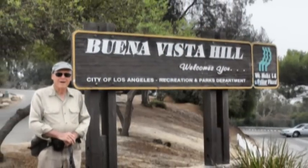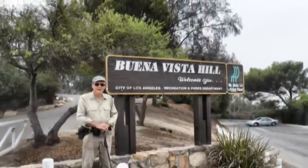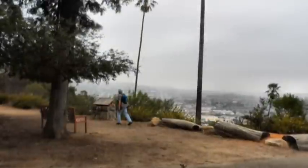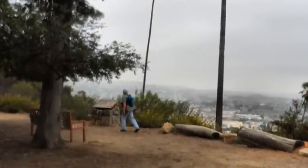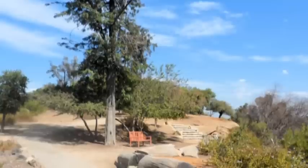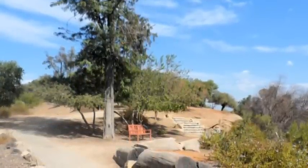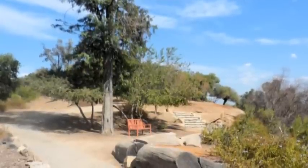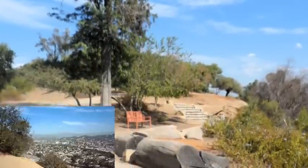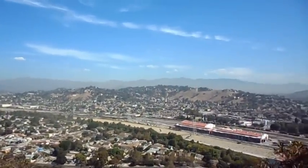The trail continues to wind its way on up until it reaches what is known as Buena Vista Hill. It's known as Buena Vista Hill because it provides some very nice views. It also provides some benches and picnic tables. Most of the areas in this park are also accessible by paved roads for vehicles.